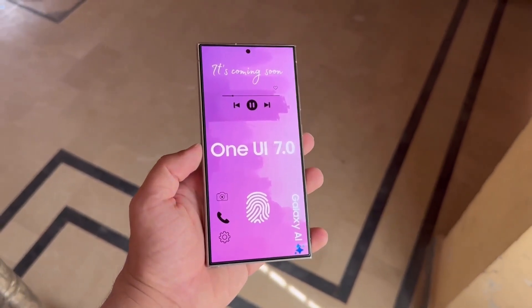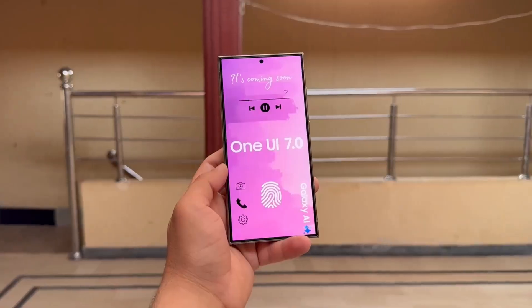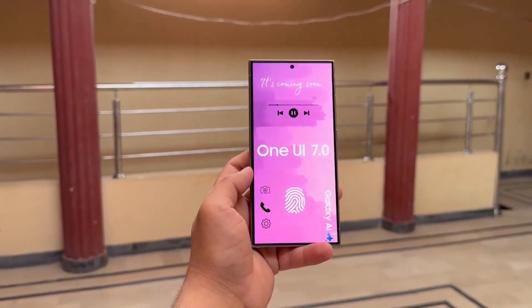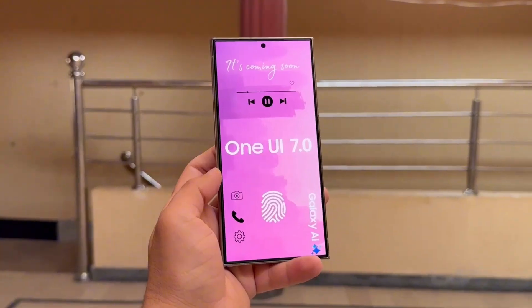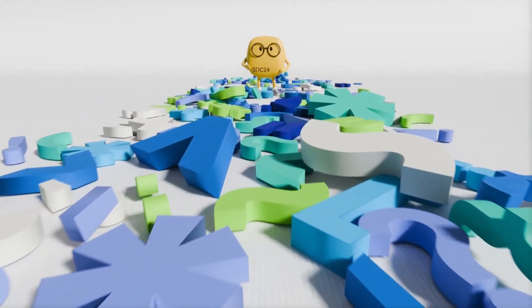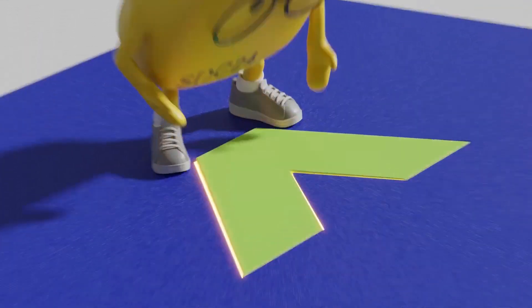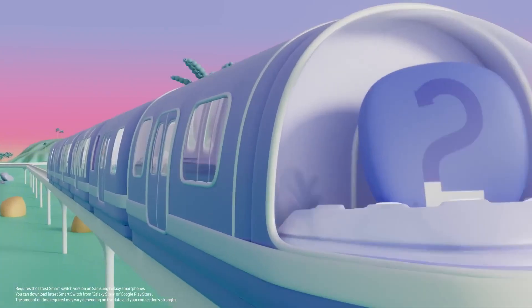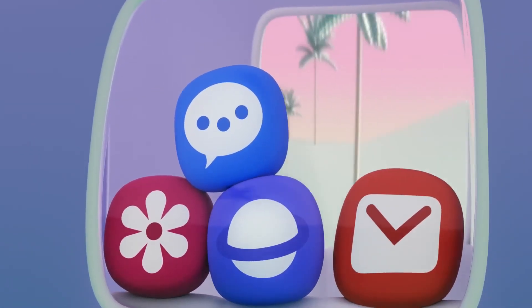The One UI 7.0 beta program will be open to both developers and regular users. Although this was anticipated, some Samsung fans were concerned when the company initially only announced the beta for developers after the first official teaser for One UI 7.0 at last week's Samsung Developer Conference, SDC24. However, that's not the case. A moderator on Samsung US community forums confirmed that the public will indeed have access to the One UI 7.0 beta program. While this isn't unexpected, it should help ease any remaining concerns fans might have.